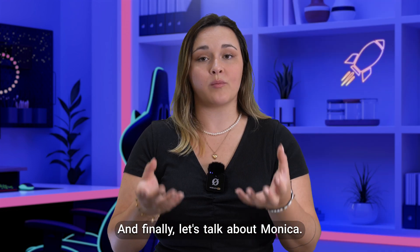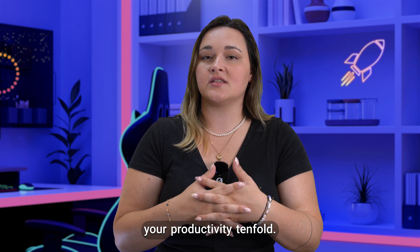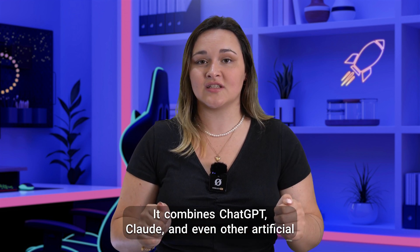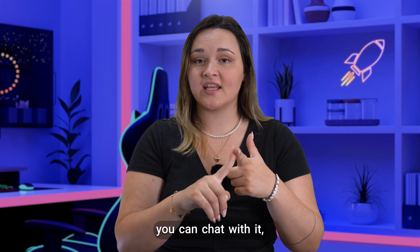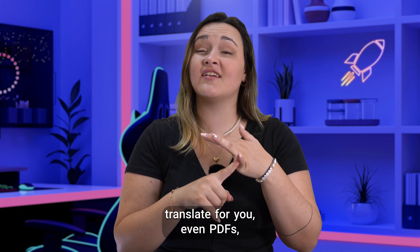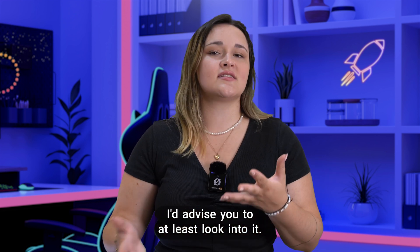And finally, let's talk about Monica. It's not a free tool, but one that will boost your productivity tenfold. It combines ChatGPT, Claude, and even other artificial intelligences, making it extremely powerful. The tool can give you summaries, you can chat with it, it can do research for you, write for you, translate for you — even PDFs — create visuals, and lots more. I'd advise you to at least look into it.